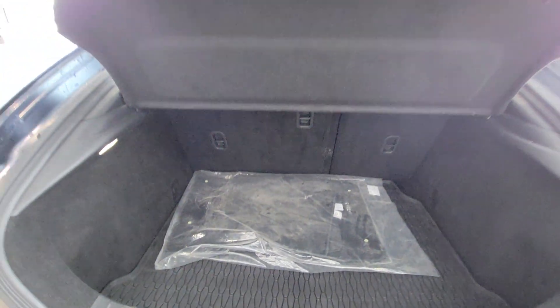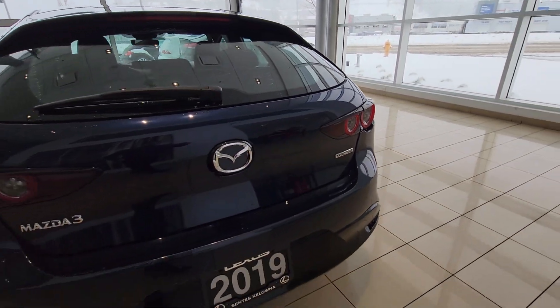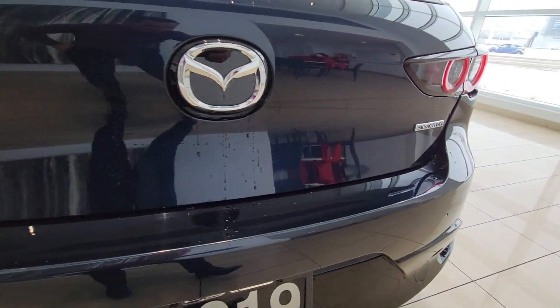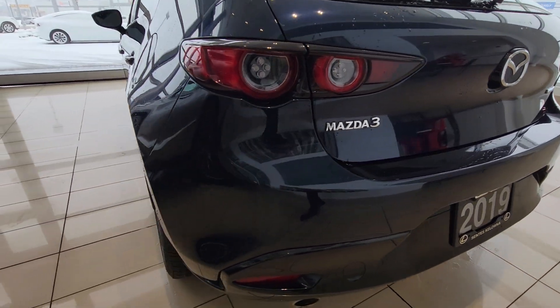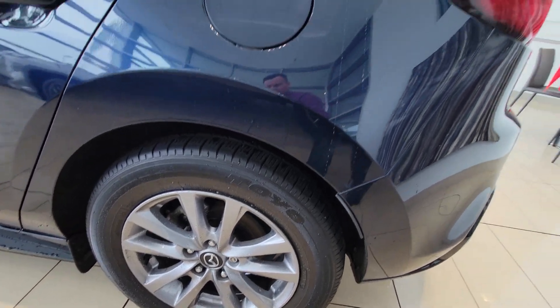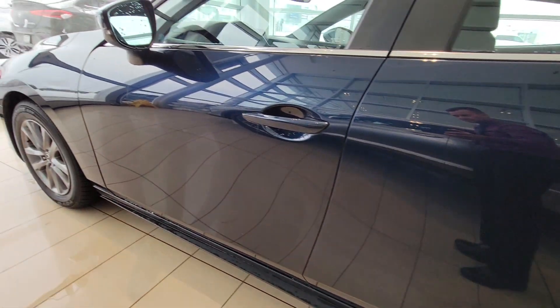Nice sunken trunk here so you've got lots of space. No real marks or anything on the bumper — there's one little tiny mark right there, a little blemish, somebody was probably putting something in and just hit it a little hard. Rims and tires are all in good shape here as well.